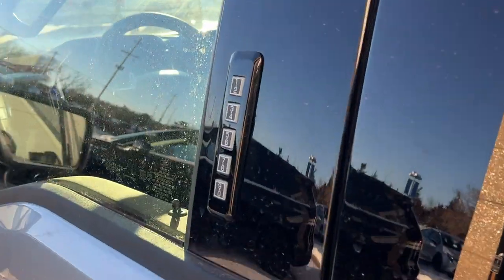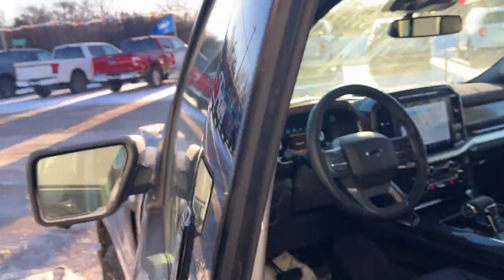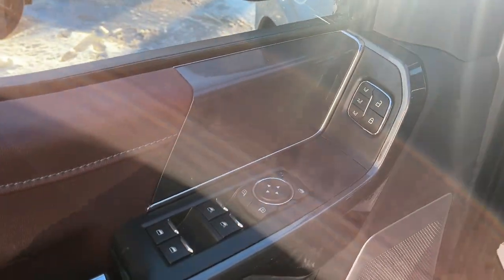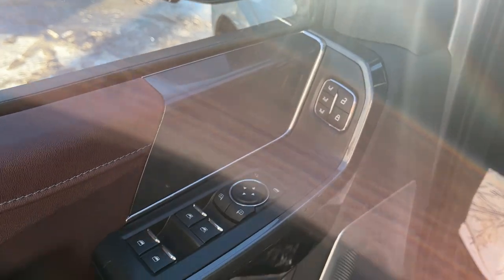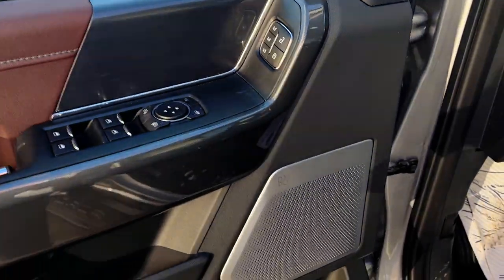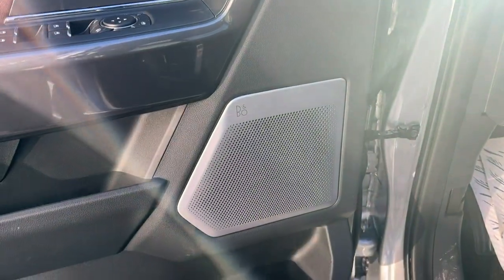Coming around to the front, you do have keyless entry on this truck. In the driver's side door there's plenty of storage, and of course you have power windows and locks. You also have driver memory settings for the driver's seat, power glass mirrors, and power folding mirrors. This one does have the B&O Unleashed 18-speaker sound system, which just sounds incredible.